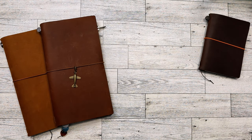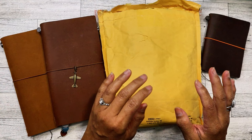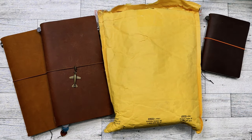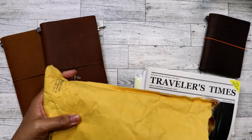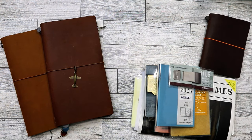Hey everyone! I finally got my order from Traveler's Company here in the US. They released the 2025 diary, pencil boards, and folders, and I went ahead and purchased on October 1st when everything was released. I did spend over the $75 minimum to get free shipping, so I just ordered a bunch to make it worth ordering.